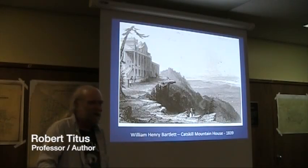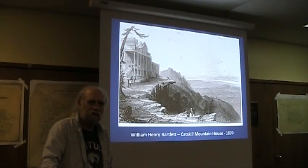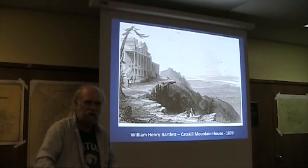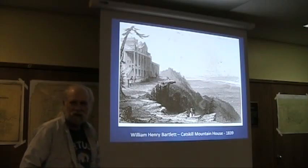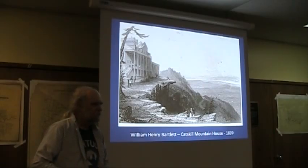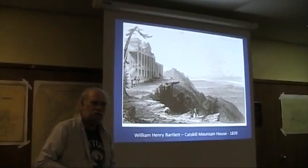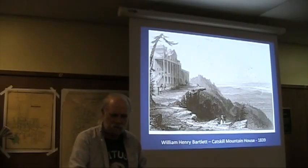Perhaps you've been to the Catskill Mountain House Ledge, the site of the Catskill Mountain House Hotel — one of the most historic locations in all the Catskills. And if you go there again, I want you to go there armed with knowledge. I want you to stand on the edge of the ledge and look into the valley. I want you to see a glacier coming down the valley from the north, swelling up within the valley, rising closer and closer until it actually swells over the lip of that ledge and moves into the Catskills and beyond. What an image to contemplate.